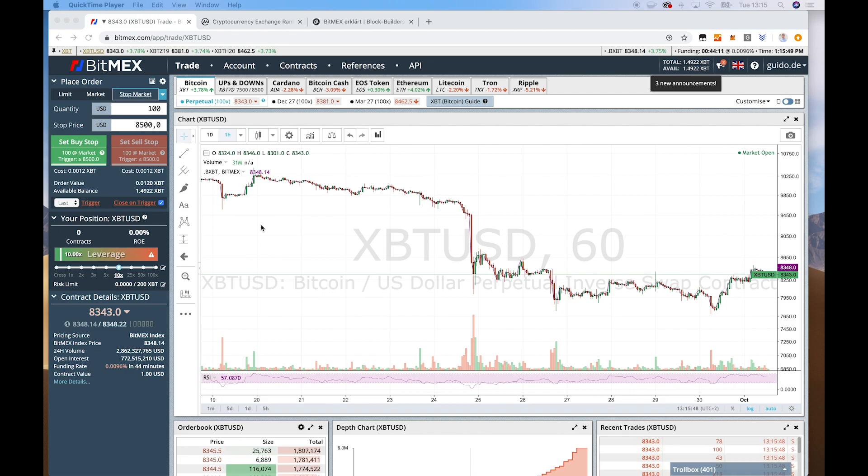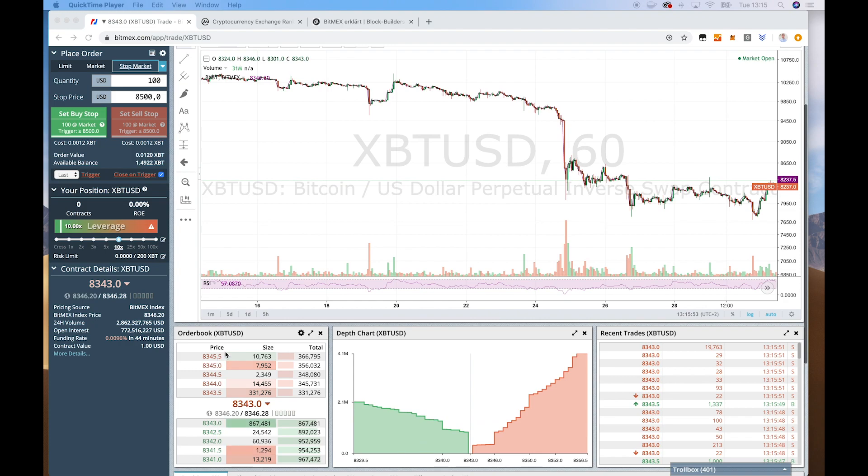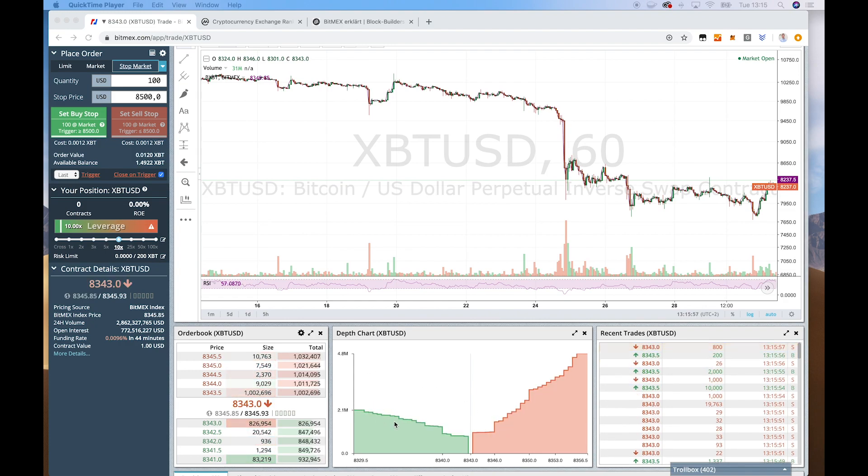And now we can see the chart here. Right now we can see the Bitcoin chart, and then we have the order book, the visualization of the order book, and the recent trades.